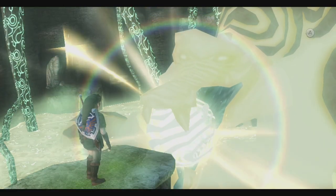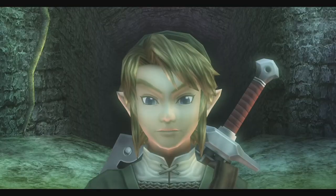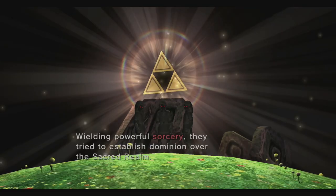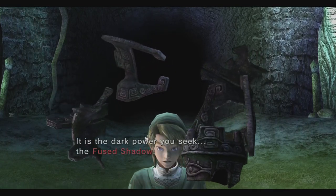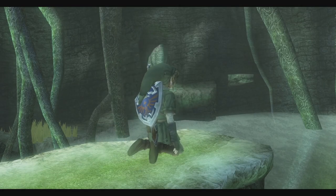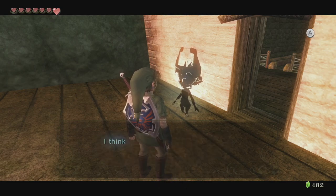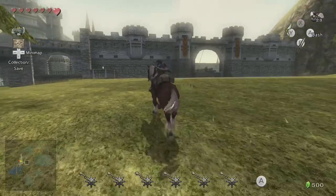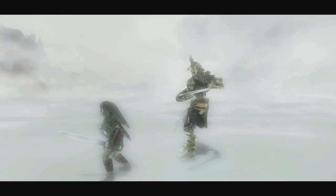Lanayru will tell us that the Fused Shadow is in the lake bed temple at the bottom of Lake Hylia, but also warns us of its dark power and tells us a bit of history — in particular about the ancient interloper war. So we now know where the Fused Shadow is, but we can't actually swim to the bottom of the lake yet. But Midna will remind us that Rutella promised us a swimming ability if we rescue her son. Now we can return to Castletown. Don't forget to stop by here to meet the Hero's Shade and learn a new hidden skill — the backslice.